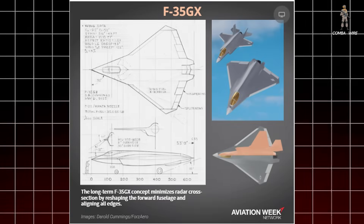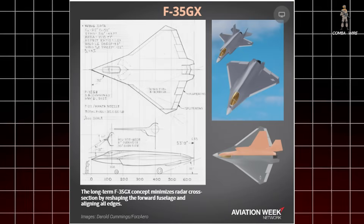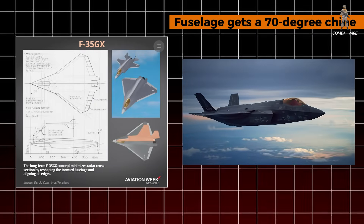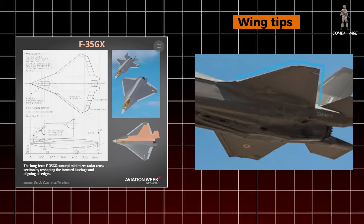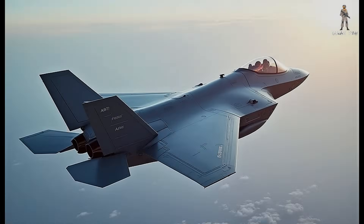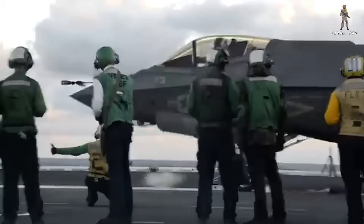Finally, the F-35GX — Cummings' masterpiece. If the FX is evolution, the GX is transformation. This design pushes stealth and performance to their absolute limits. The forward fuselage gets a 70-degree chine, an angled surface that deflects radar energy away from enemy receivers. Engine inlets are moved under the chine, cleaning up the top profile so it reflects almost nothing upward. Wing tips are clipped to match the chine angle, creating a consistent stealth geometry. Every rear-facing edge is perfectly aligned to reduce radar visibility from any angle. This is a pure stealth fighter — a machine built for first-strike capability and survival deep inside contested airspace. It's the long-term vision, the one that could keep the F-35 relevant into the 2040s.